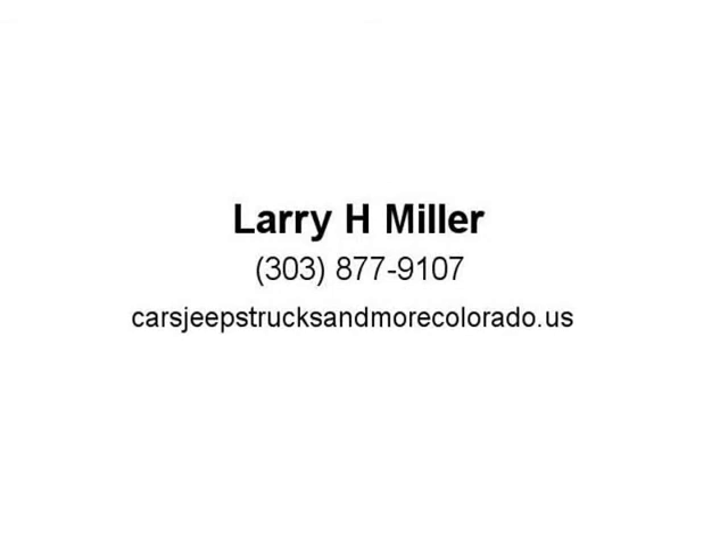Whether you choose the legendary power of a 5.7L Hemi V8 or the potent and efficient 3.6L engine, the RAM 1500 delivers.